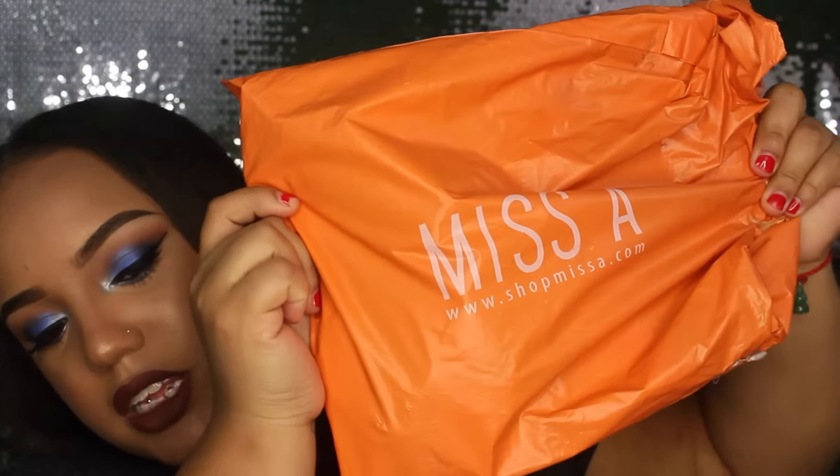I am bringing you today a haul from Shop Miss A. This is a very affordable store. I mostly order eyelashes from here because they're so cheap — they're only a dollar. They have Karat lashes, crumb lashes, and a lot of lashes, but the best part is that everything on their website is a dollar. That's why I love shopping there, because who doesn't love a dollar?